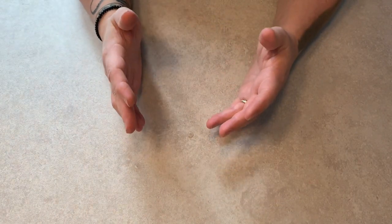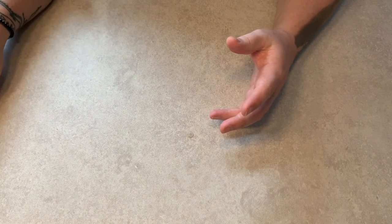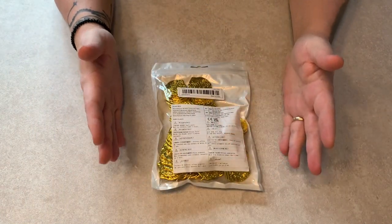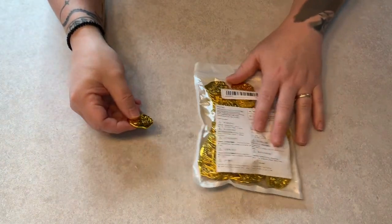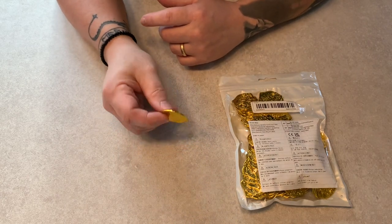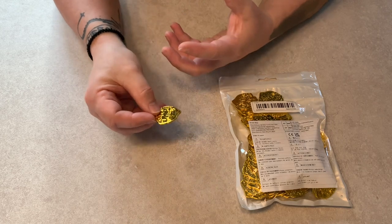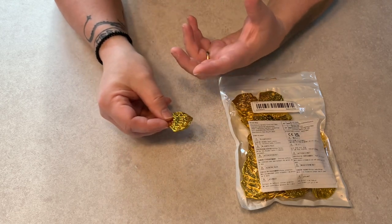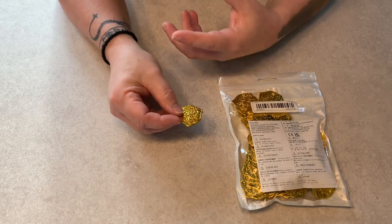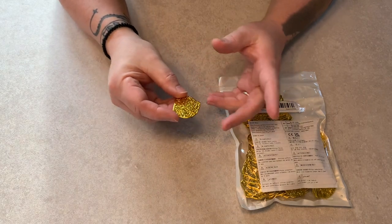Moving on to actual collectible movie props — the first thing is this packet of a hundred plastic pirate coins. You might think, what are you looking for a hundred plastic coins for? Well, I'm trying to build a Pirates of the Caribbean display. I have items like the Jack Sparrow flintlock, the Dead Man's Chest, Davy Jones's chest, and the compass, and I want to build a display around them. Years ago I owned a screen-used resin coin from the movie, which I subsequently sold — another regret.